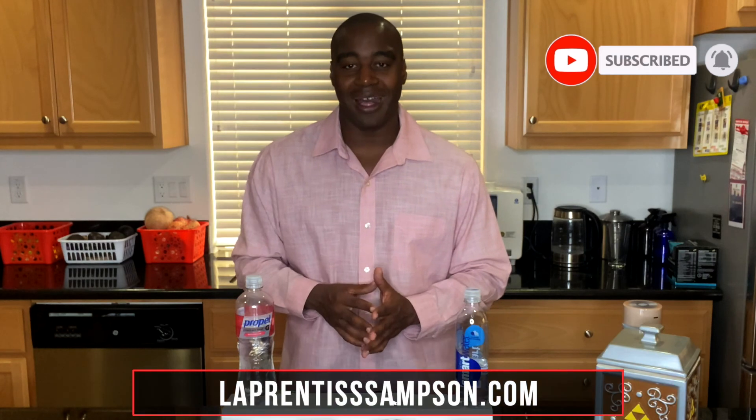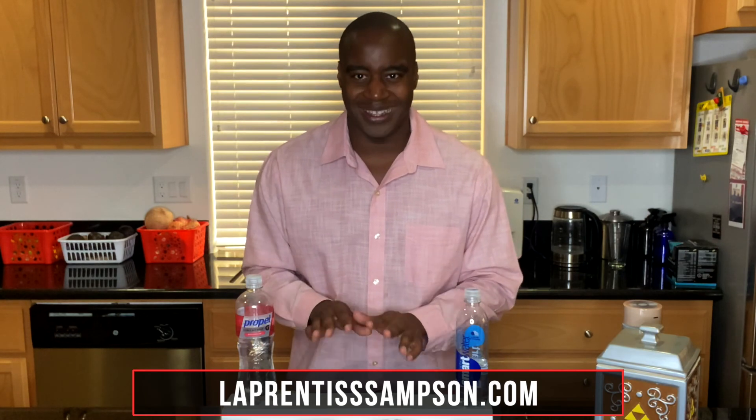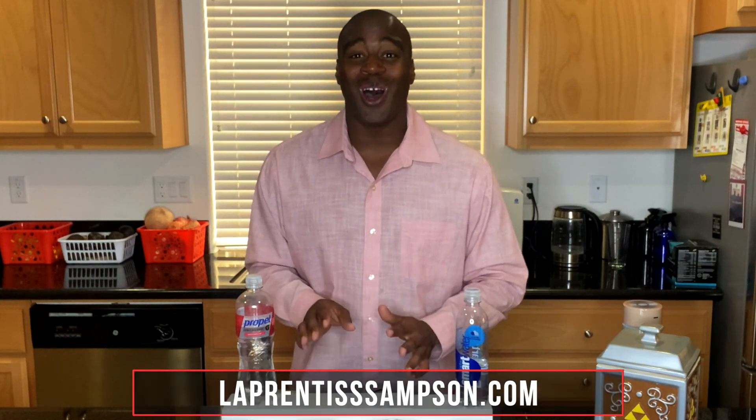Subscribe to this YouTube channel and find me on my website LaprentissSampson.com. If you want to see other videos that are more real, raw, uncut, and uncensored, check out my Facebook page — stuff that's too hot for the tube. Let me know in the comments below what waters or beverages I should test against each other next. You change your water, you could change your world. Thanks for watching, and I will see you in the next one.